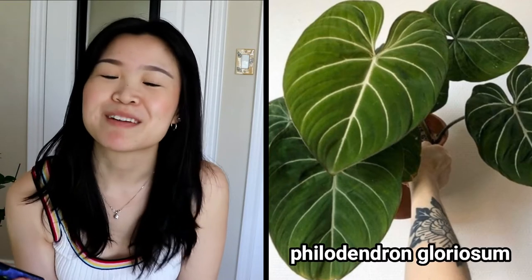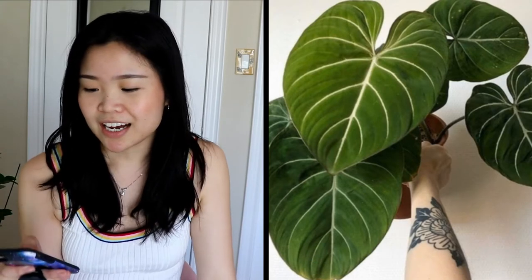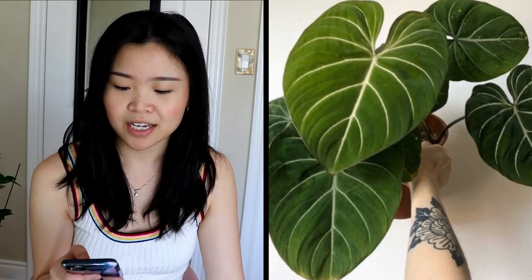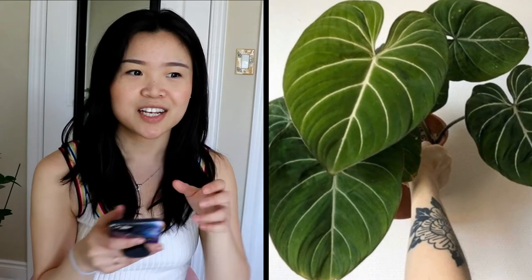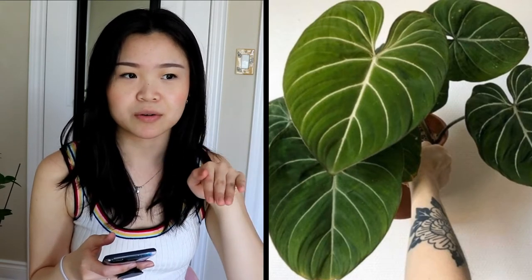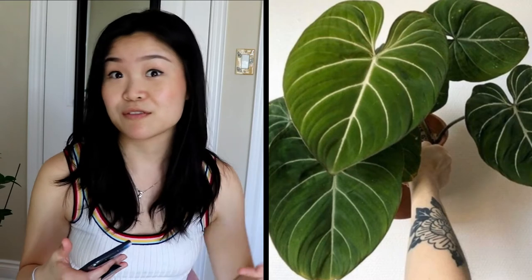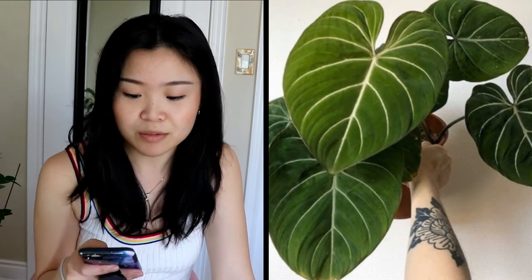The first one on my list is the Philodendron gloriosum. I'm sure you guys have seen this all over Instagram. It's supposed to be a little bit of an easier philodendron. It has big heart leaves with some white veining. It grows a little differently — it kind of crawls, so there's a stem laying flat on the soil and instead of growing upwards it grows across the soil.